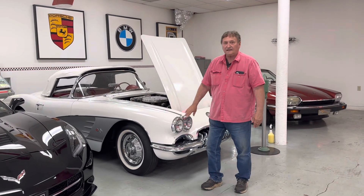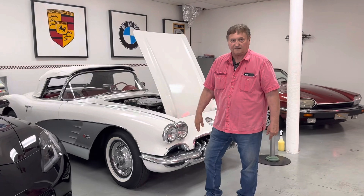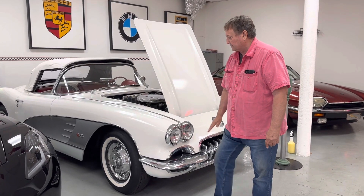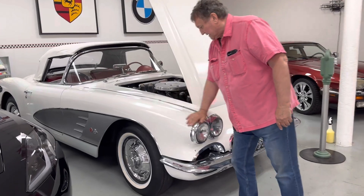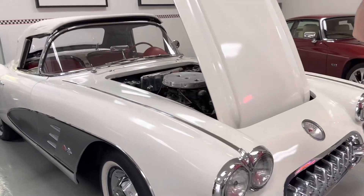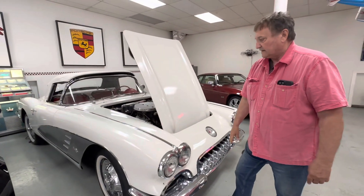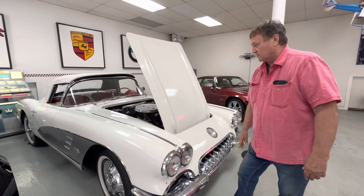We're going to give you a video on a 1959 Corvette. The car has a lot of originality to it. The paint on the car — the entire paint job — it appears that somebody at some point in time, which I'm going to guess was a long time ago, did a quick lacquer paint job on this thing.